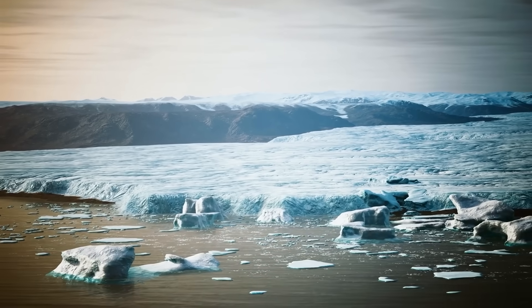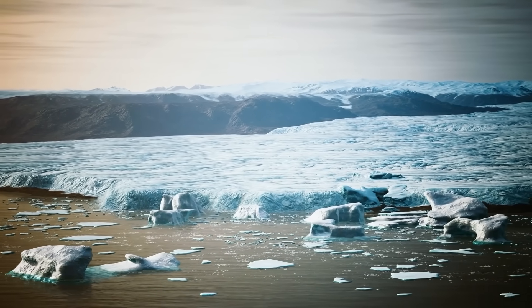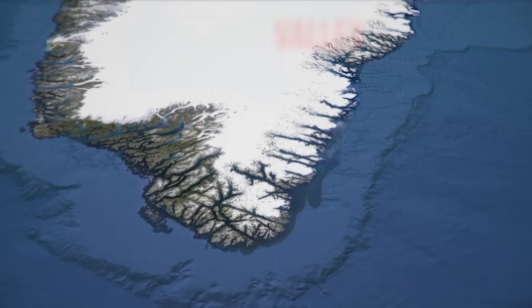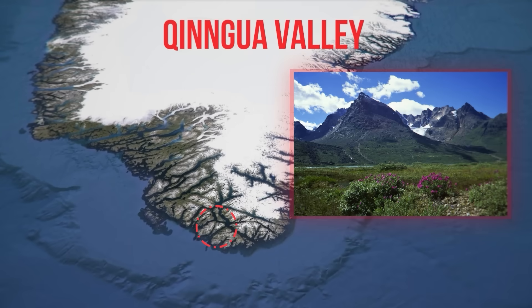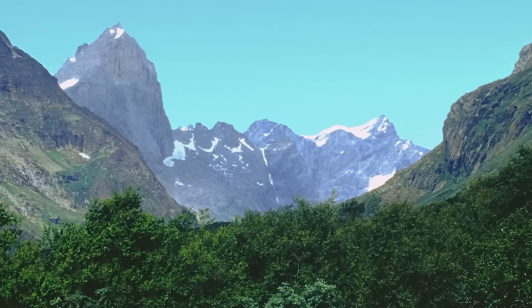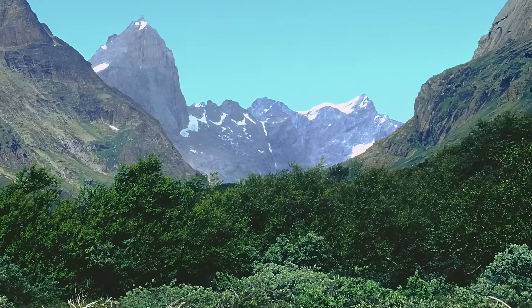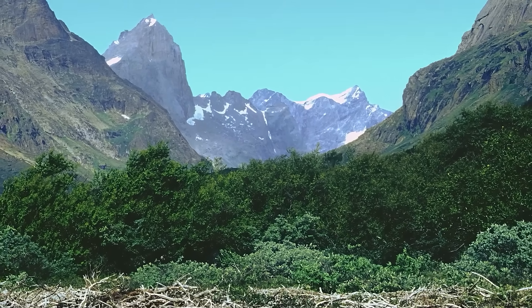Even today, not all of Greenland is ice-covered. Moving to the southernmost reaches of Greenland, there is the Chingua Valley, the only forested area on the island. As temperatures continue to rise, it is possible that this green patch of land will trigger the spread of vegetation to other parts of the island, gradually making it green again.